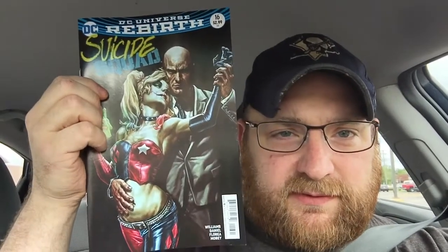Old Man Logan number 22. Probably my cover of the week right here — Suicide Squad number 16 with Harley and Lex. I know they're oversaturating Harley, but this is just a really great cover. And Action 978.